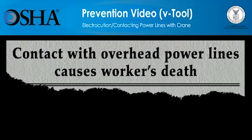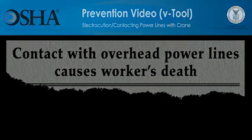Please be advised, the scenes you're about to see deal with deaths at construction sites and may be disturbing to some people. All scenes are based on actual events.